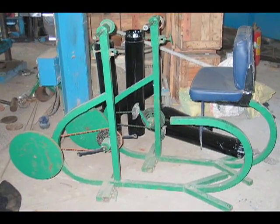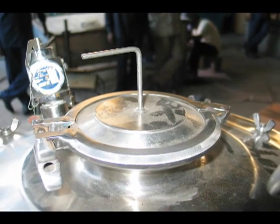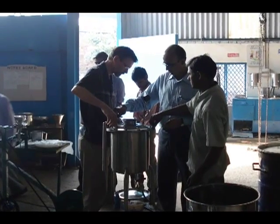Since the end of 2005, when this technology transfer was successfully established, more than 20 Vitagoat systems have been shipped internationally.